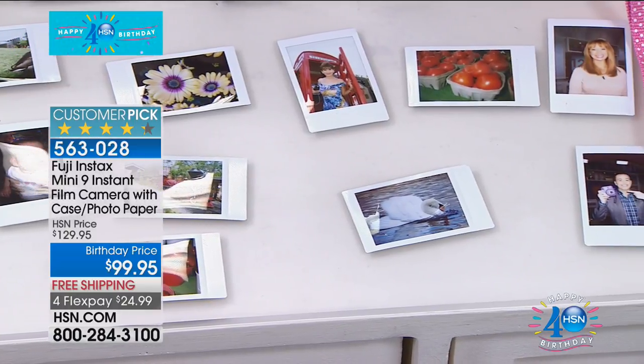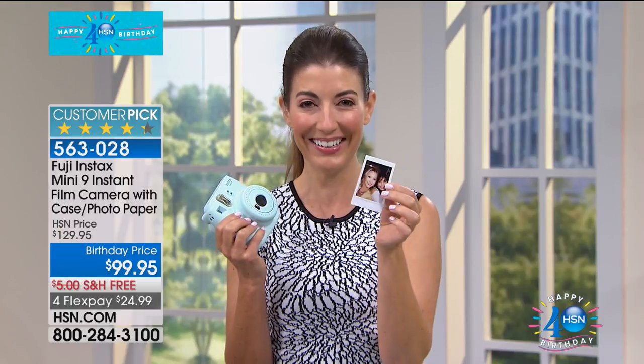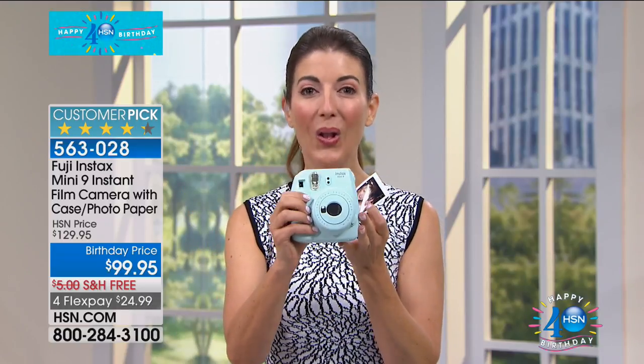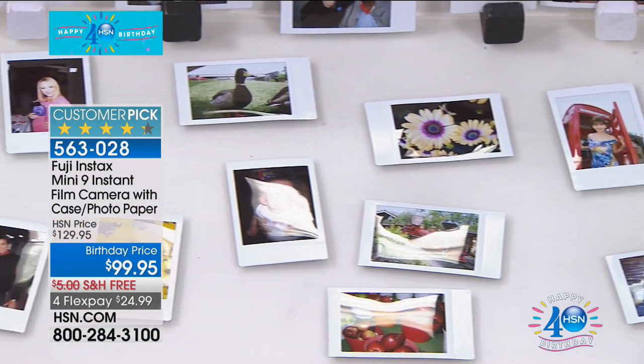I love the size too because it's perfect for your wallet. If you're obsessed with kids or fur babies, you can actually take those pictures, stick them in your wallet, or put them on your desk at work. This is a camera and a printer all in one, so you don't have to worry about cords, wires, or computers. All you do is take the picture and voila — you've got a photo, just like the old days, in your hand.